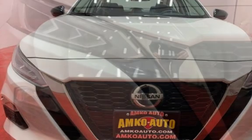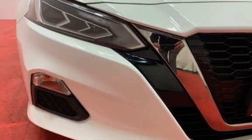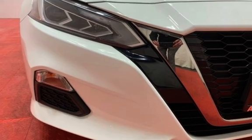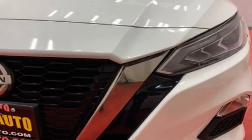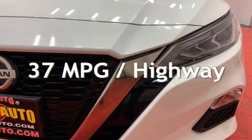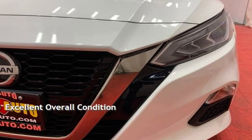This Nissan is a great value with less than 37,000 miles on the odometer. Estimated fuel economy for this vehicle is 27 miles per gallon in the city and 37 miles per gallon on the highway. This vehicle is in excellent overall condition.